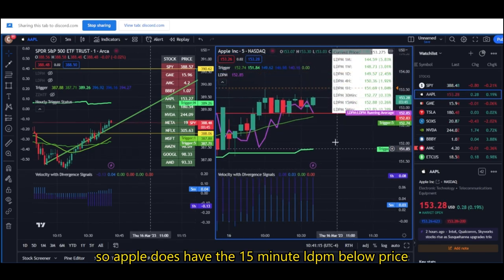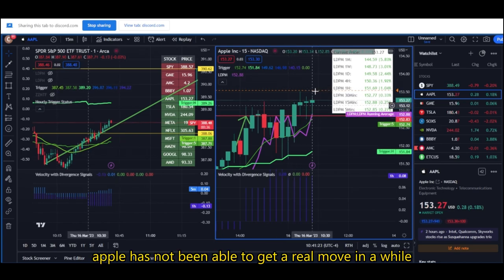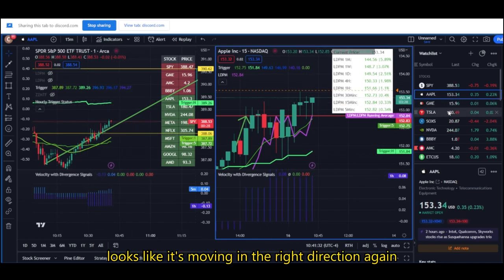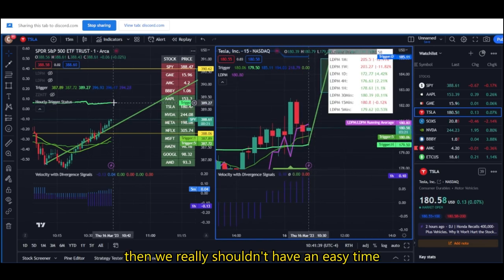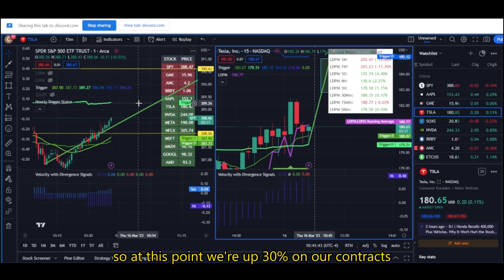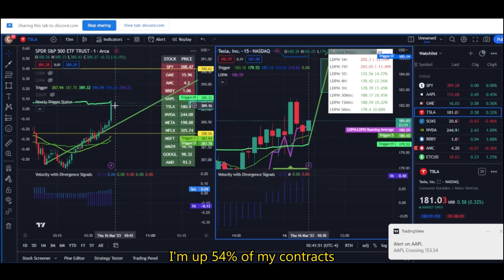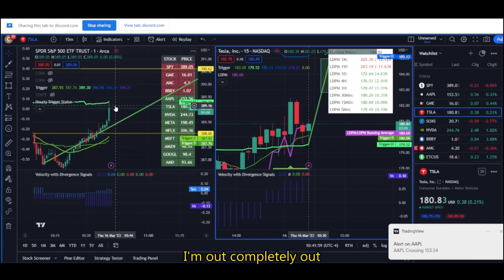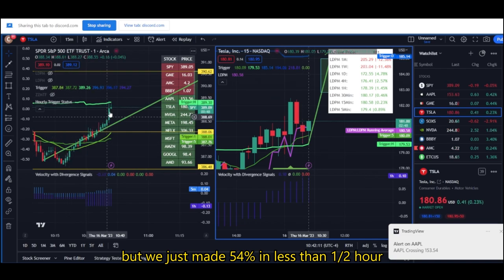Apple does have the 15-minute LDPM below price. So things look good — Apple has not been able to get a real move in a while, so I'm hoping that happens for us today so that SPY can move above the hourly trigger. Definitely looks like it's moving in the right direction. If we could see Tesla's 15-minute LDPM move below price, then we really should have an easy time moving up to the hourly trigger. At this point we're up 30% on our contracts — that's a great gain in the morning. So if you guys want to take that, go ahead. And here's where I sell — I'm selling right here. I'm up 54% on my contracts. I'm out. I'm out. I'm selling. I'm out. Completely out. All right, I sold.